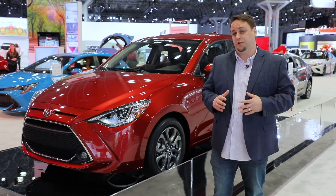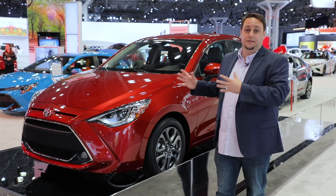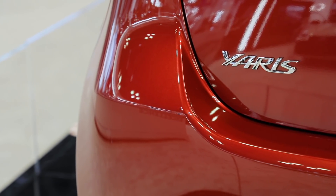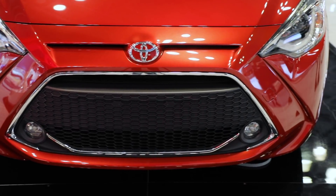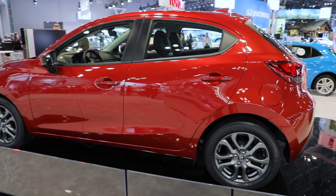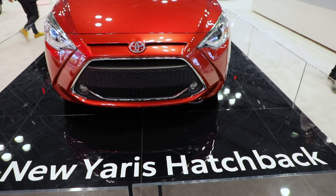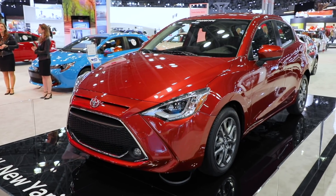Normally a Yaris wouldn't catch our eye, but this one here is essentially a Mazda 2 underneath its Toyota skin. And the Mazda 2 was an affordable basic machine that happened to be a blast to drive. It was slow car fast to the max and we loved it. So it seems you could still get something close to that experience — you just need to go to a Toyota dealership to make it happen.